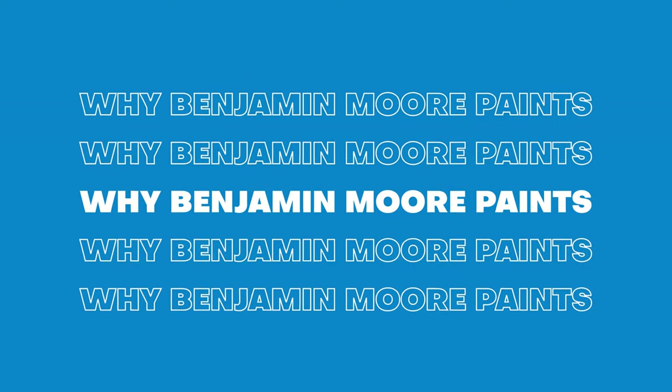Thank you very much for having me, Matt. So today we're going to discuss the factors of why this condominium project chose Benjamin Moore paint and what are the factors that have led to doing that?